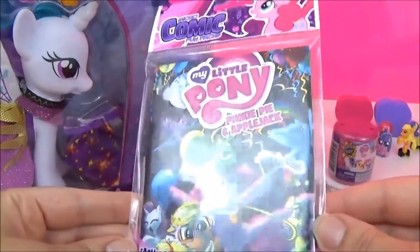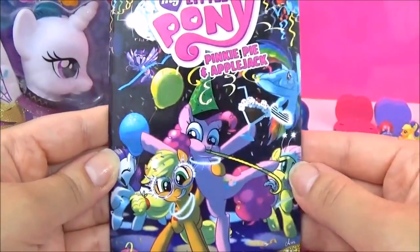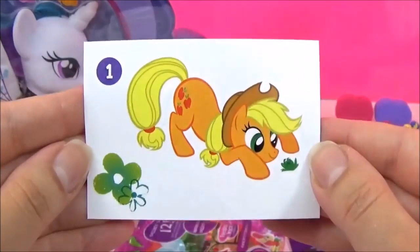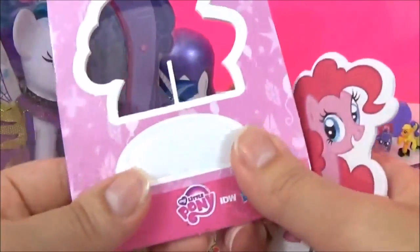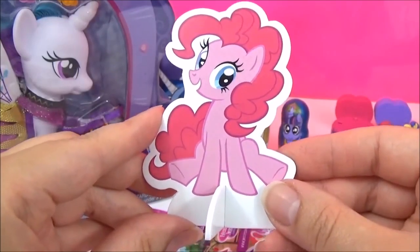The next surprise I'm going to open are these My Little Pony Series 3 Micro Comics! There are 4 to collect in this series and I got Pinkie Pie and Applejack! We got an adorable Applejack sticker and we got this Pinkie Pie stand! I really like this stand because it'll sit really nicely on your desk! And it's both sides!